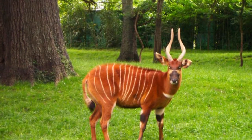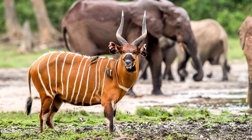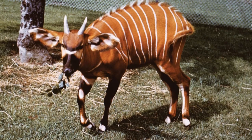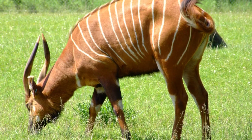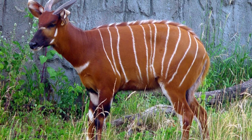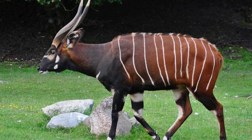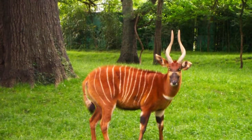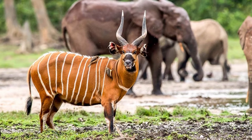The bongo is a large and heavy-bodied antelope with a short and glossy, orange or chestnut-colored coat that is darker on the underside and patterned with between 10 and 15 vertical white stripes that help it remain camouflaged in the dense jungle. They also have distinctive white markings on their cheeks, a white chevron between the eyes and nose, and a white crescent-like shape on their chest. The legs are banded with white and black, and their long tail has a tufted tip. Bongos also have large ears giving them very sensitive hearing, and a long prehensile tongue which allows them to grip onto leaves higher up and strip them from the branches with ease.